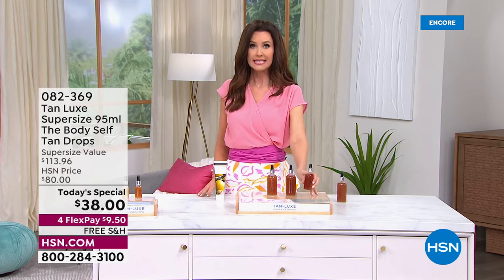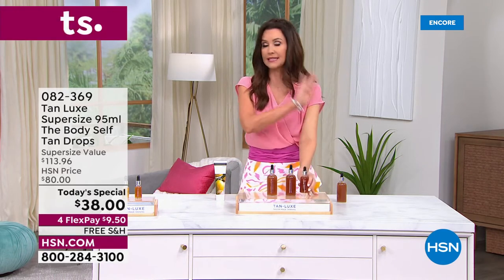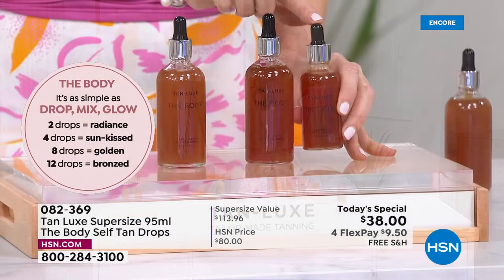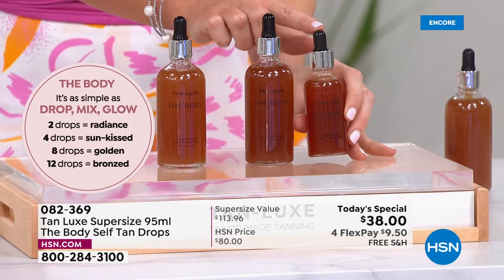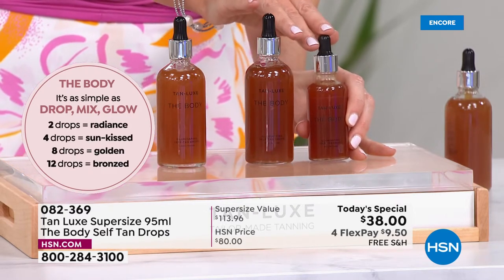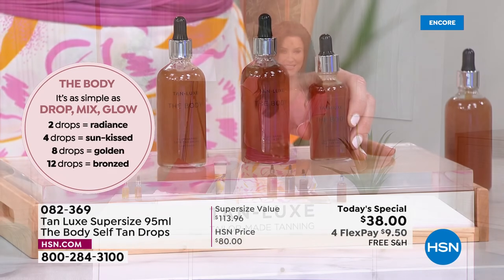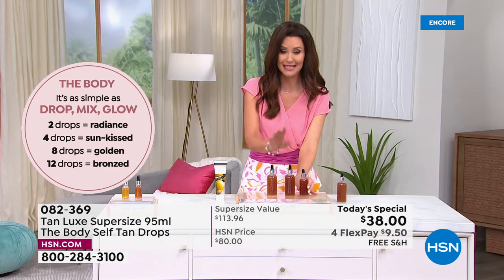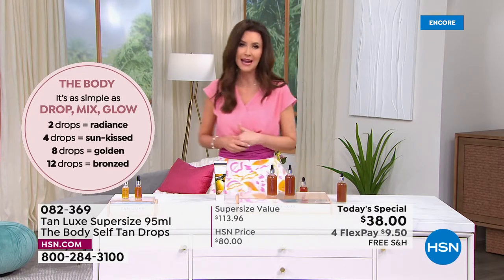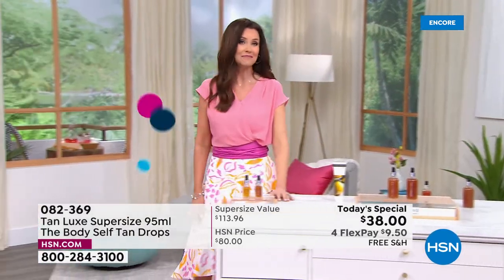The original drops are $60 for half the size. We've been asking Tan Luxe for a super size for a long time — they kept saying no. Finally, Brett worked very hard and diligently to make it happen. Thank you so much to Brett and Tan Luxe for getting us this super size at a super special price.